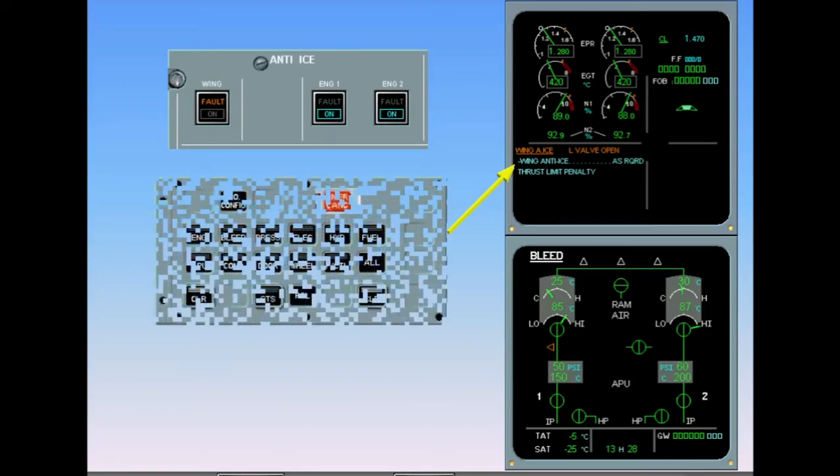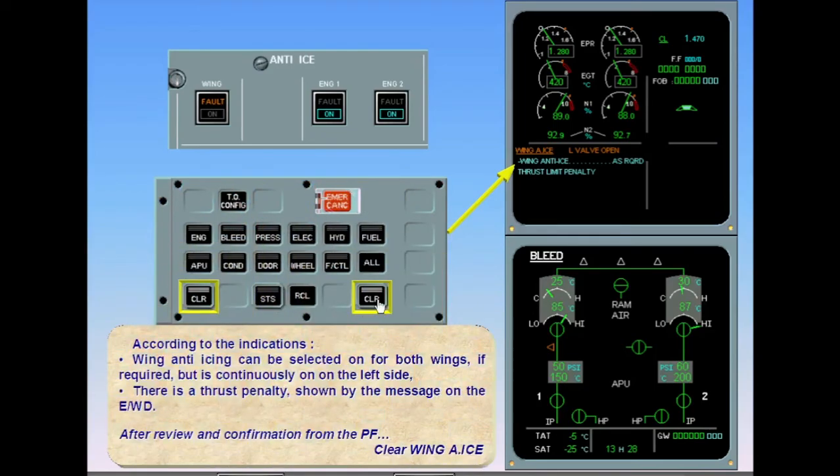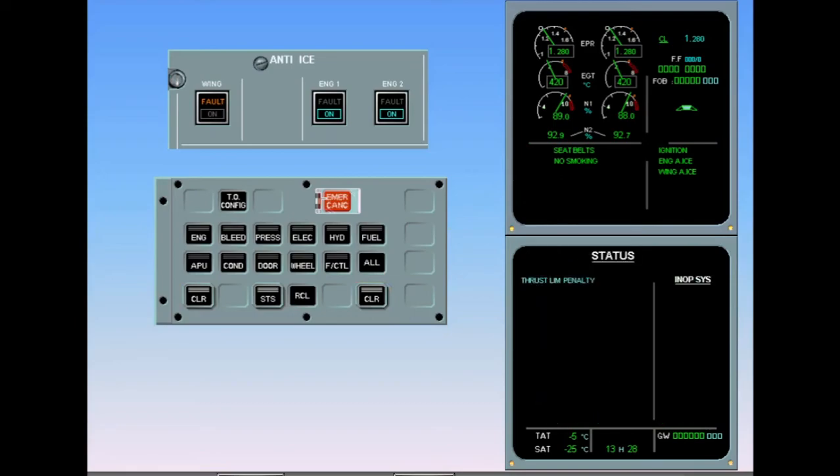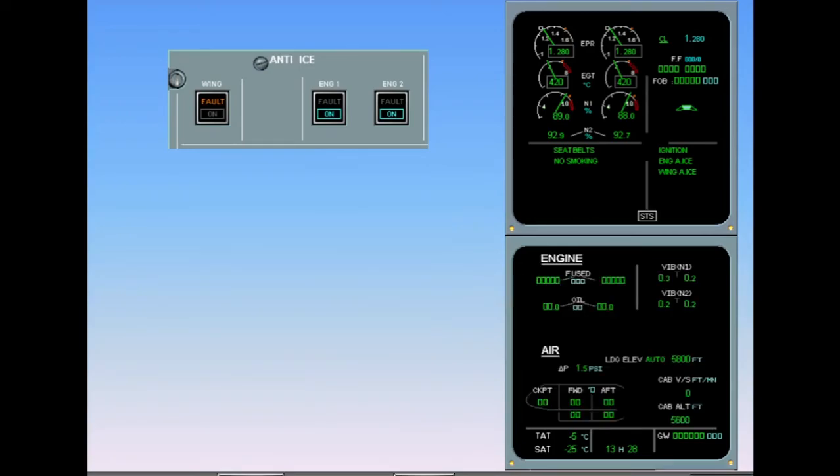After review and confirmation from the pilot flying, clear wing anti-ice. The message 'thrust limit penalty' is also displayed on the status page. After review and confirmation from the pilot flying, clear status. ECAM complete, screens normal. However, the fault remains.